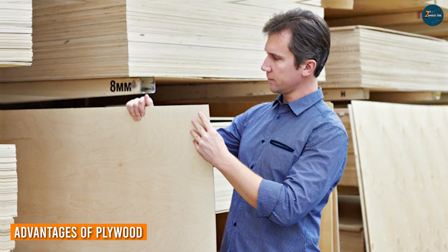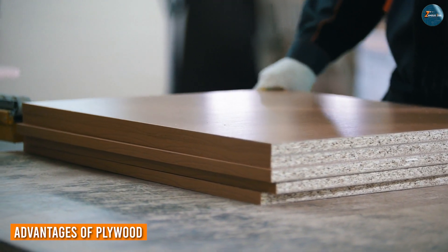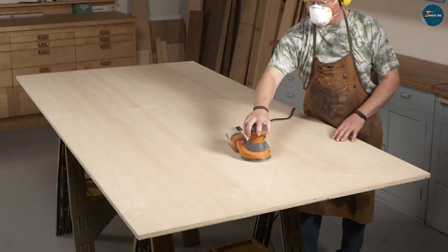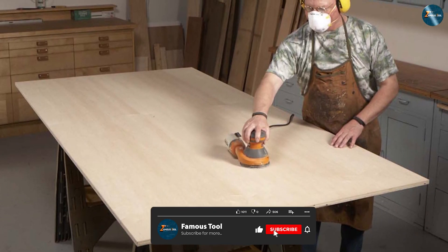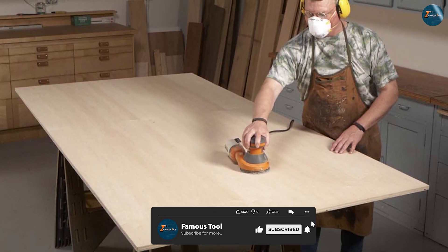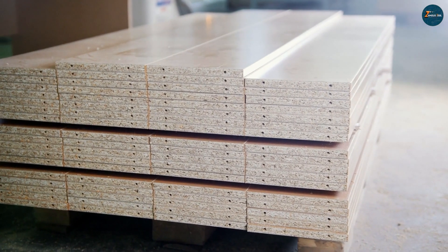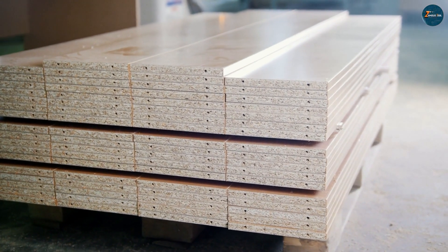Plywood offers several advantages that make it a popular choice among builders and contractors. First, it has excellent strength and durability, making it suitable for various applications, including flooring, roofing, and furniture. Plywood is also resistant to warping, shrinking, and cracking, thanks to its cross-grain construction.